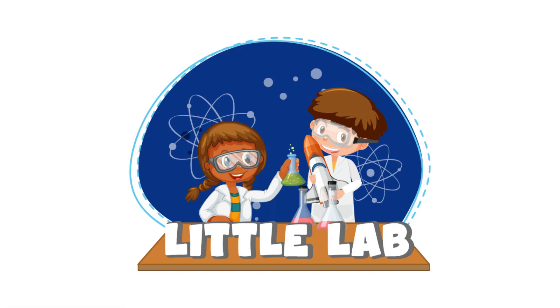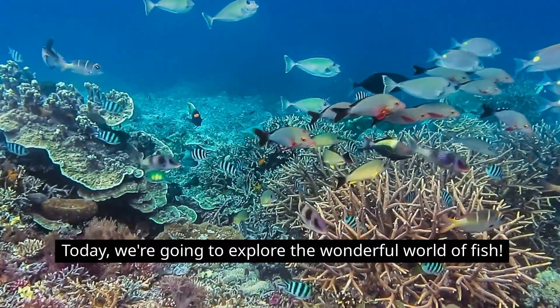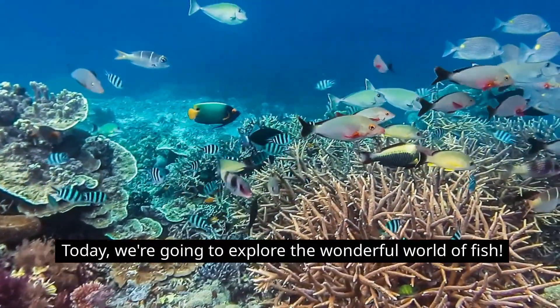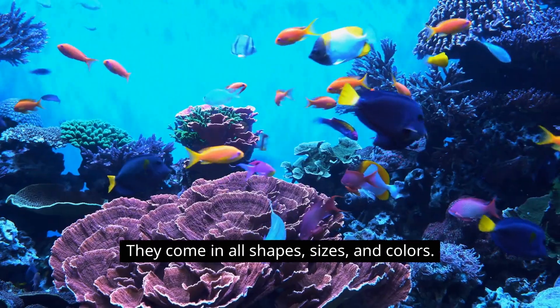Hey there, welcome back to Little Lab, the channel that makes science fun for kids! Today we're going to explore the wonderful world of fish. Fish are amazing creatures that live in water. They come in all shapes, sizes, and colors.